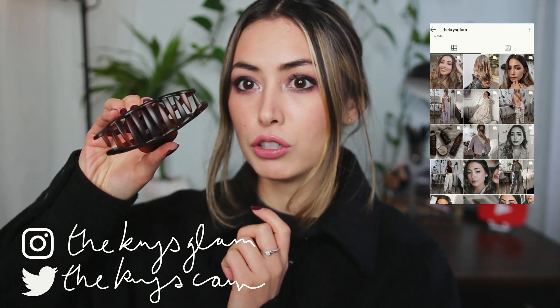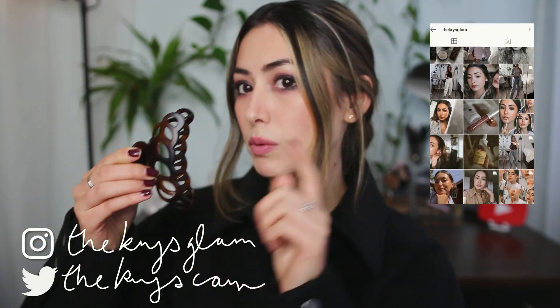The first thing I want to talk about is not makeup related, but I recently tried these claw clips. I got mine from Shoppers but you can pretty much find them anywhere. They're just the traditional claw clips. I have this one and I'm wearing the other one in my hair.